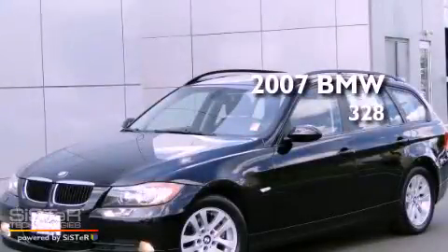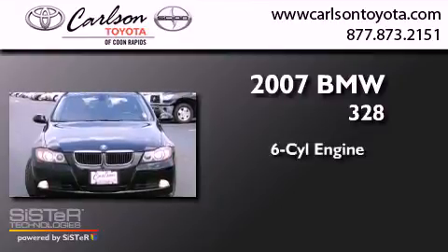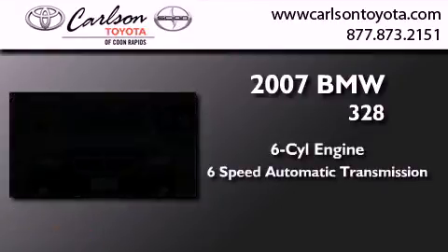This is a 2007 BMW 328. It has a six-cylinder engine, a six-speed automatic transmission, and all-wheel drive.